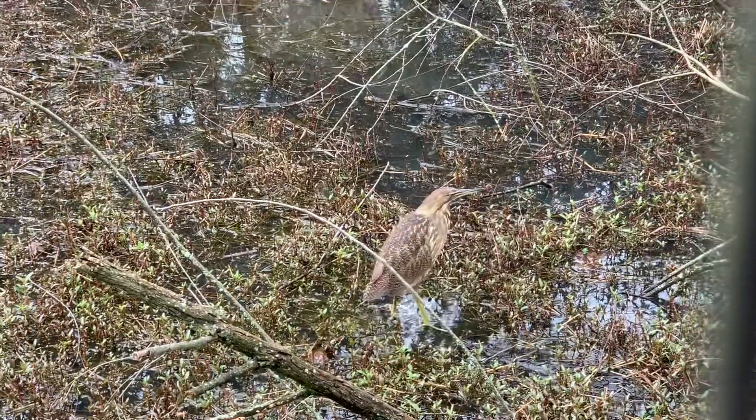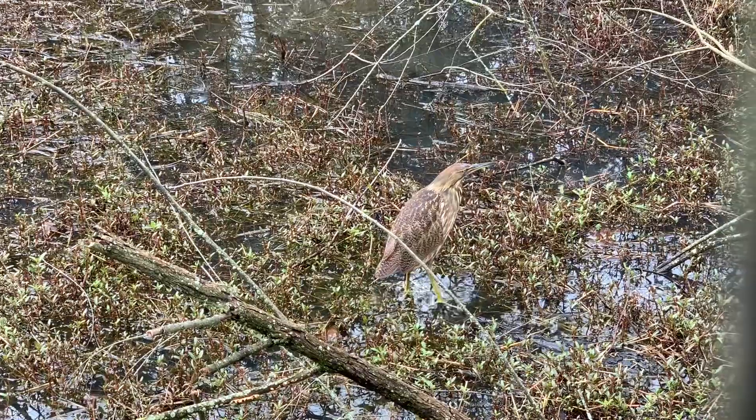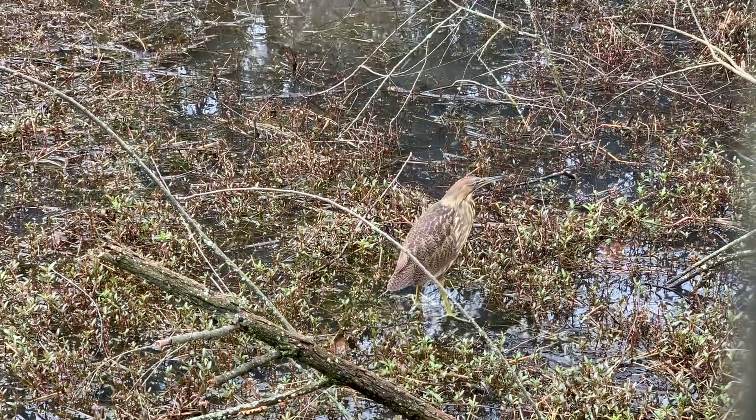I just learned that when it wiggles back and forth like that, it's a hunting technique for hiding itself in the reeds in the wetlands that it usually lives in farther south.